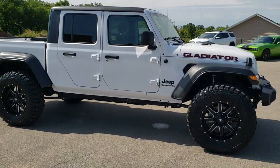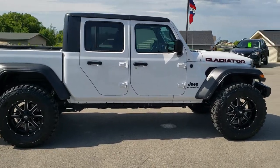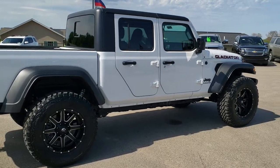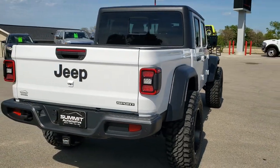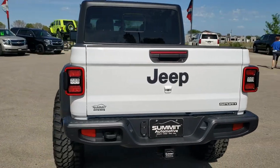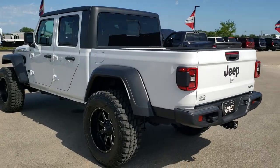It has Pro Comp Extreme 37x12.5 R20 LT tires and Fuel Maverick 20 inch painted and polished aluminum rims. This is also a Max Tow Package. It has the 3.6 liter Pentastar V6 motor and it's going to get you 22 miles per gallon on the highway, 17 city for an average of 19.